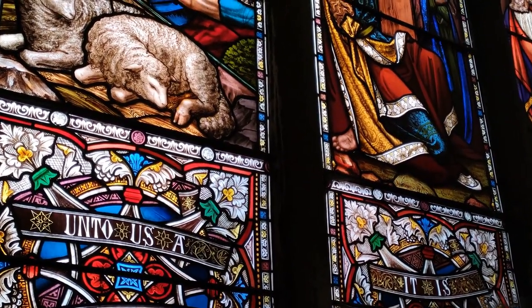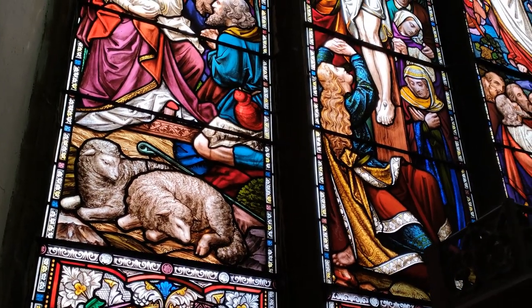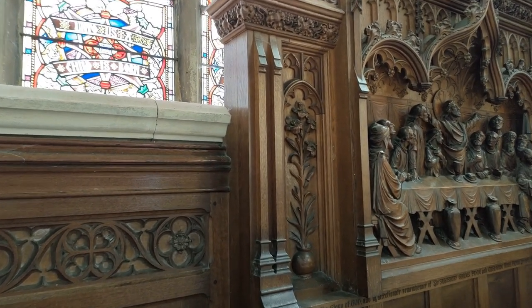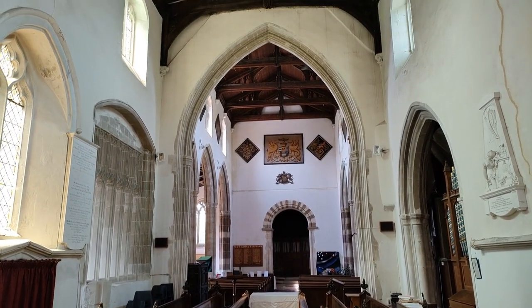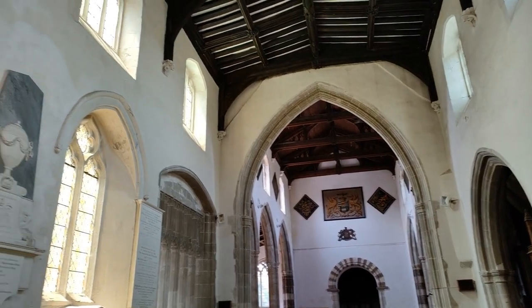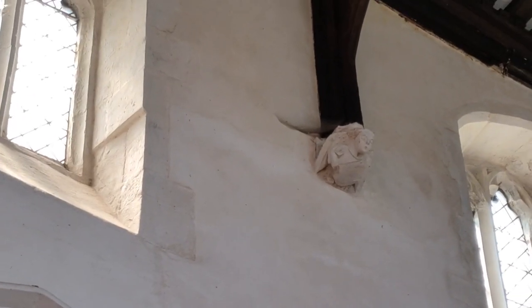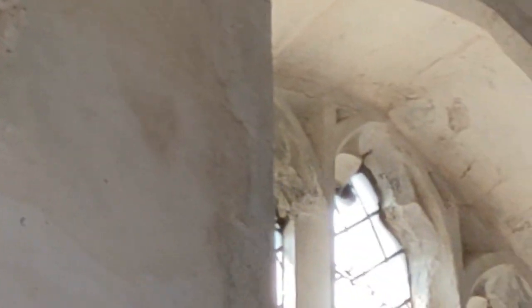I don't see any dates on it, unfortunately. Here we have a very small rood. And if we take a look back down the church, you will see just how large this church is. We have corbels up there holding up the roof. Let me zoom in so you can have a look at those. And they are on all the roof trusses.